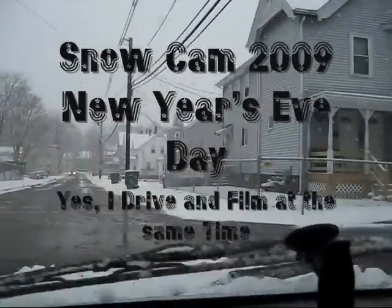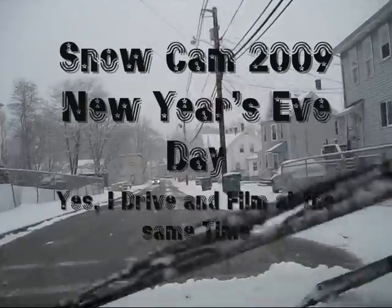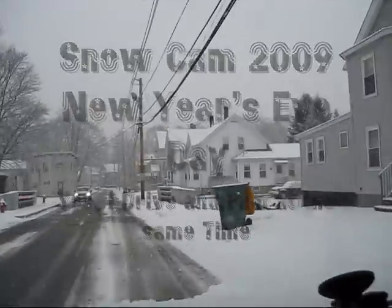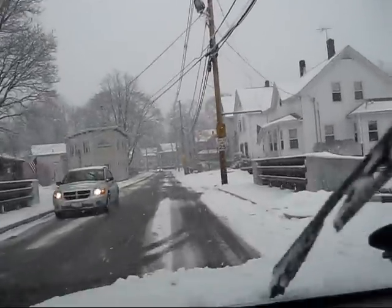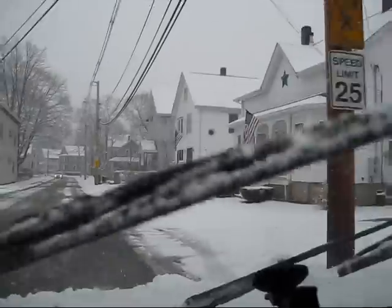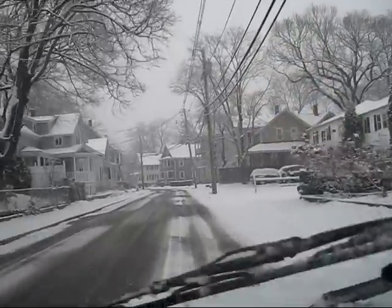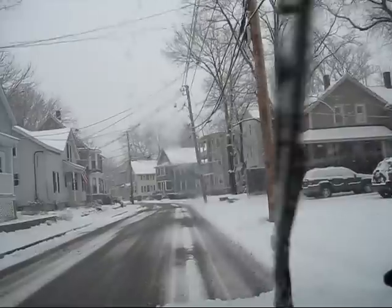Snow Cam, 2009, New Year's Eve. This is basically the back side of my neighborhood, and the sloppy roads I have to drive on just to go do my laundry.